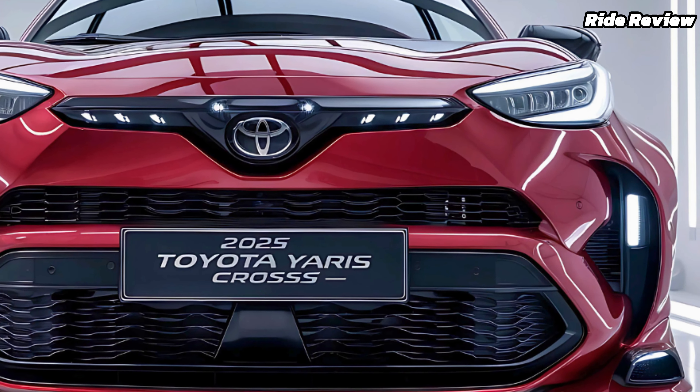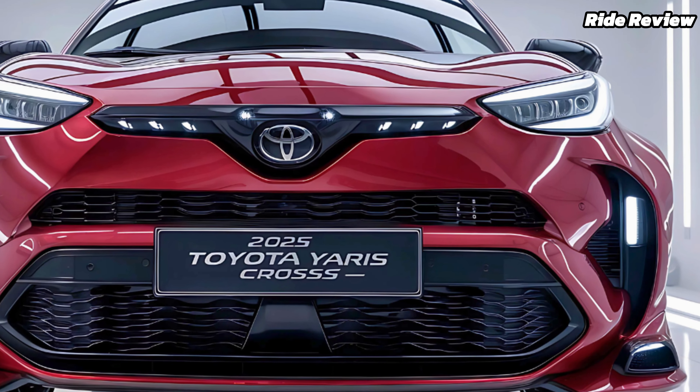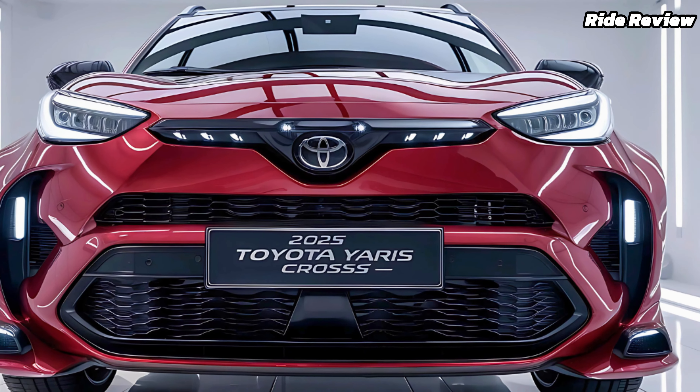Adding to its charm are two-tone paint options, 18-inch alloy wheels, and a sleek rear spoiler, making it as stylish as it is functional.